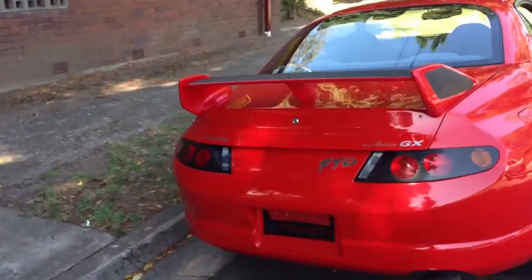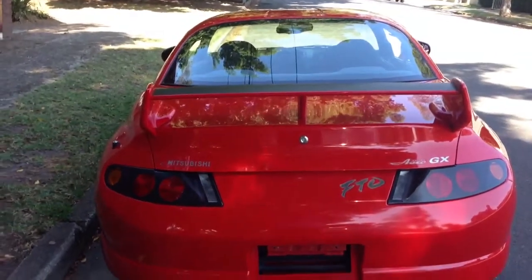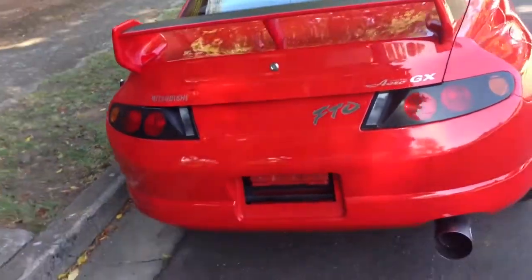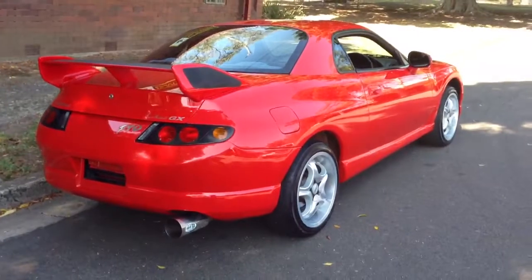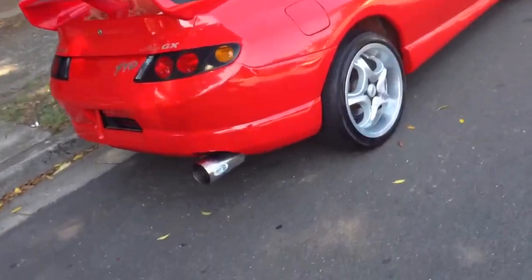If you're a person out there that appreciates how good these FTOs are, let me tell you, this is one of the best ones in Australia available on the market at the moment. It's a very rare GX Aero edition, it's P-plate legal, and it's an absolute ripper of a 2 litre V6.